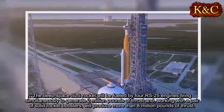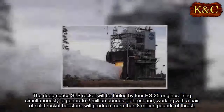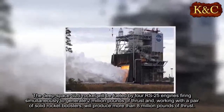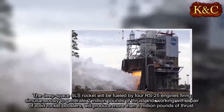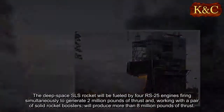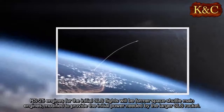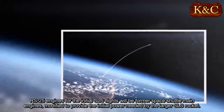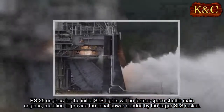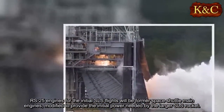The Deep Space SLS rocket will be fueled by four RS-25 engines firing simultaneously to generate 2 million pounds of thrust and, working with a pair of solid rocket boosters, will produce more than 8 million pounds of thrust. RS-25 engines for the initial SLS flights will be former Space Shuttle main engines, modified to provide the initial power needed by the larger SLS rocket.